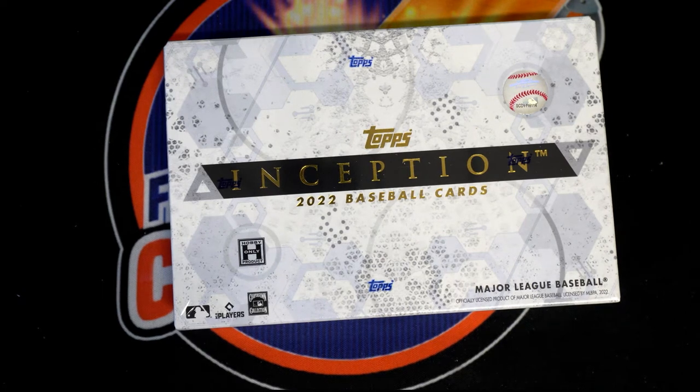Thanks everybody for joining. This is 2022 Topps Inception Baseball Box 110. Look out. Let's screen show everybody in the break.